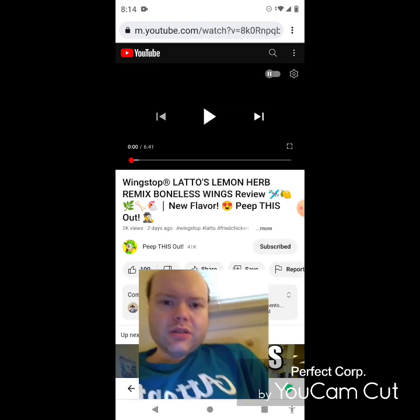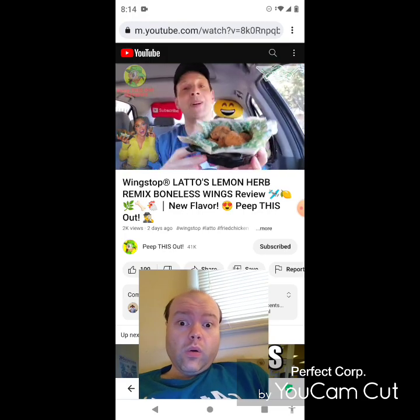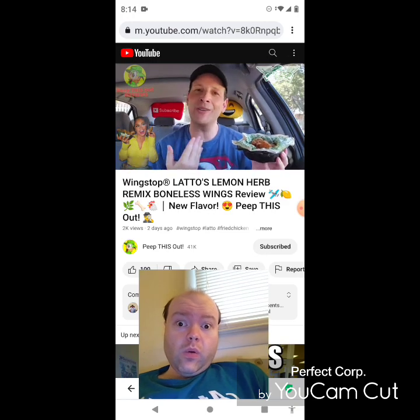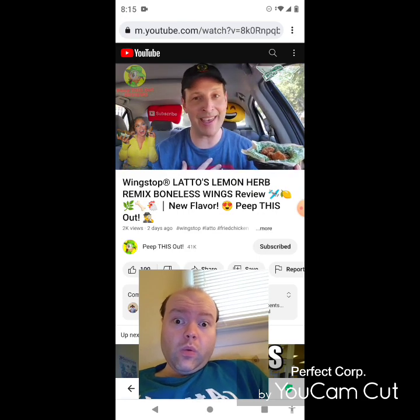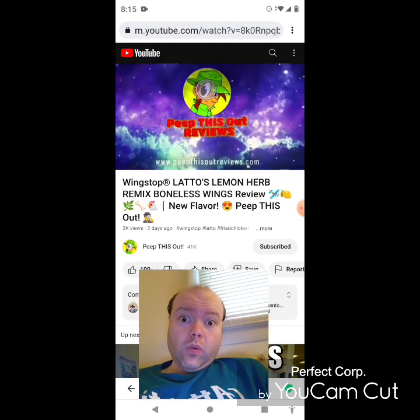So it looks like rap artist Lotto is teaming up with their BFF Wing Stop for a little remix flavor action along with a promo meal. I'm going to be going in on the boneless wing variation of the all-new Lemon Herb Remix. Stay tuned — it's up next here on the channel. I'm Ian K and you're about to peep this out. Welcome to Peep This Out Reviews with Ian K — stay frosty.